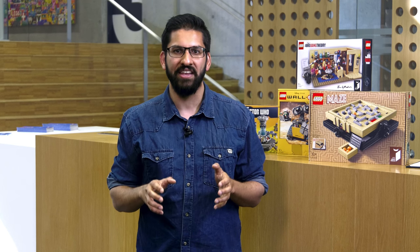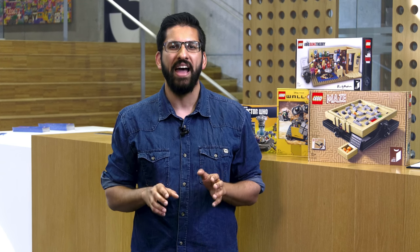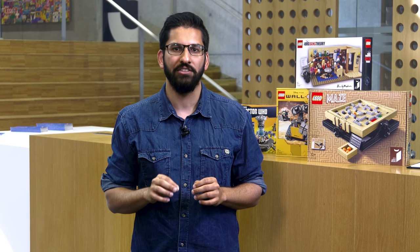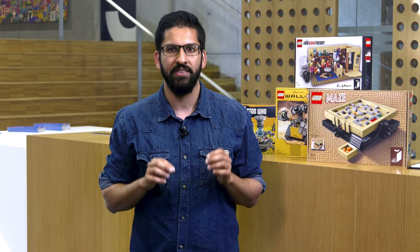I'm happy to be here today to let you all know that over the past several months the LEGO Ideas Review Board has once again had the privilege to review nine fantastic projects that reached the 10,000 supporter milestone between January and May of 2016 — our very first review qualification period this year.